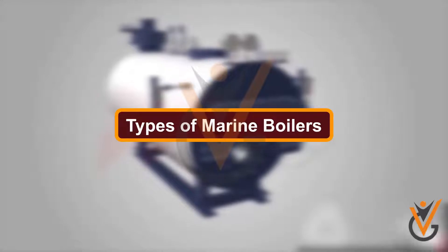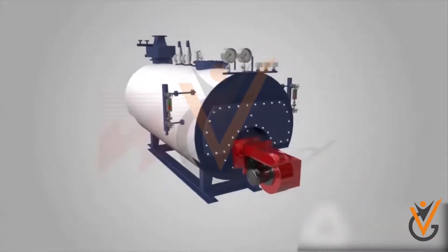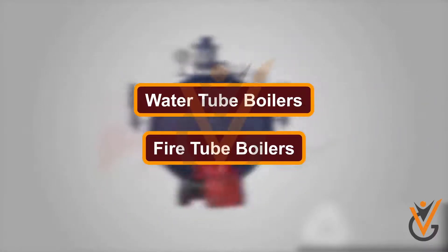Types of Marine Boilers: There are two basic types of marine boilers which are used in the maritime industry — Water Tube Boilers and Fire Tube Boilers.